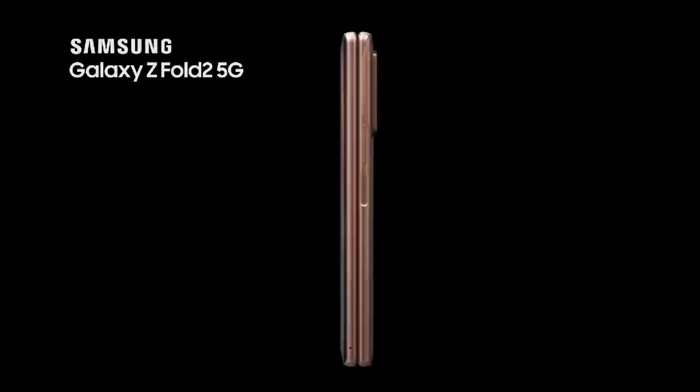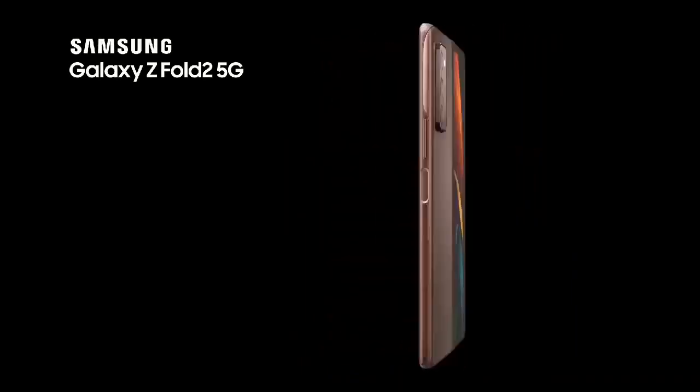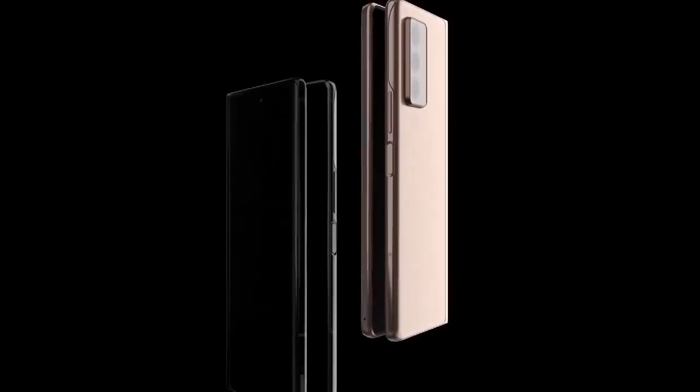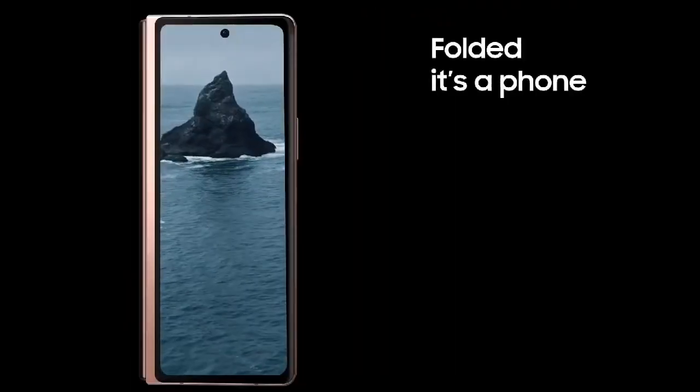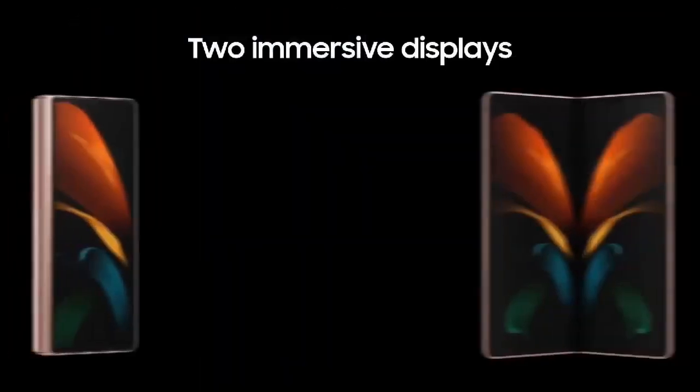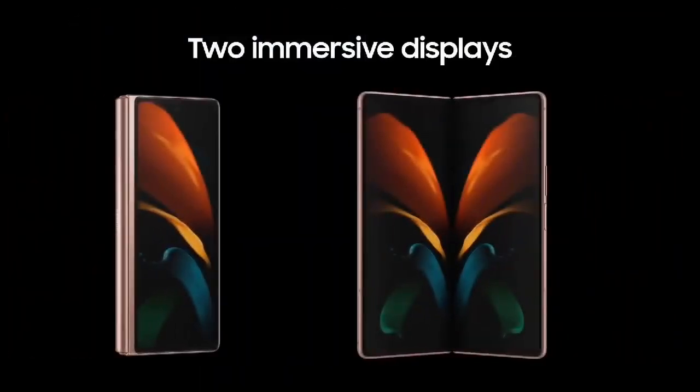Samsung Galaxy Z Fold 2 5G is the revolutionary mobile experience you've been waiting for. With Galaxy Z Fold 2 5G, you can have it all and do it all. Fold it, it's a phone. Unfold it, it's a tablet. Get two immersive displays in one incredible device.